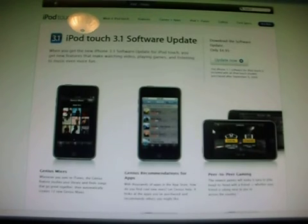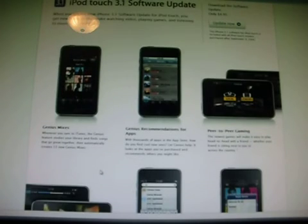Hey guys, what is up? iPod Touch Phantom 3. This is going to be a quick video about the new iPod Touch 3.1 software update. This is also for the iPhone 2. So this has a couple new features. It has genius mixes and genius recommendations for apps.